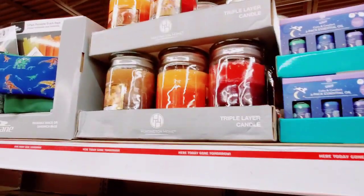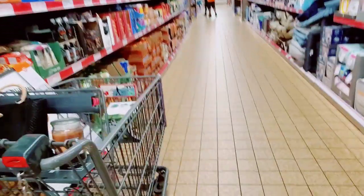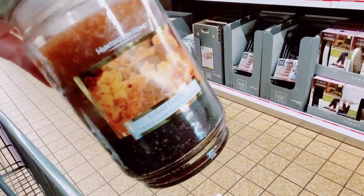We also have the Triple Layer Candles. My favorite one out of them all was the Sugar Crici Triple Layer. That smells amazing.